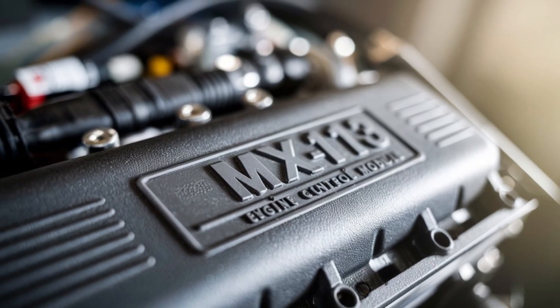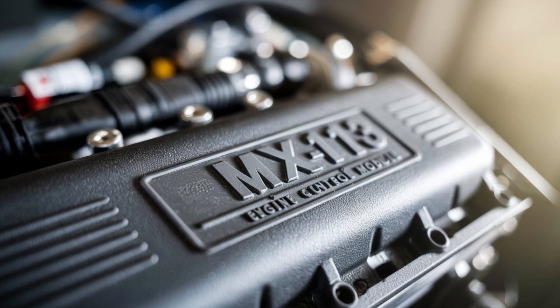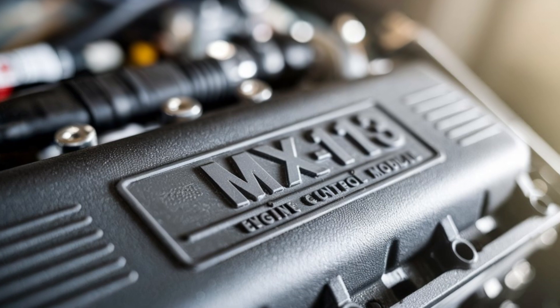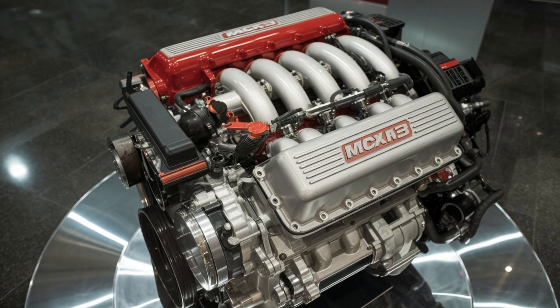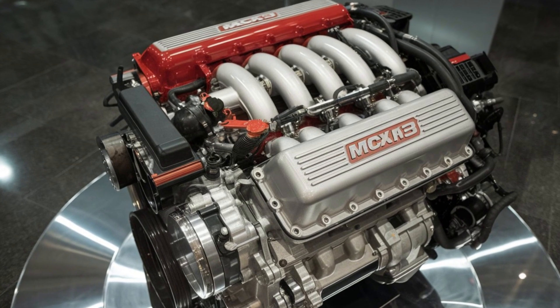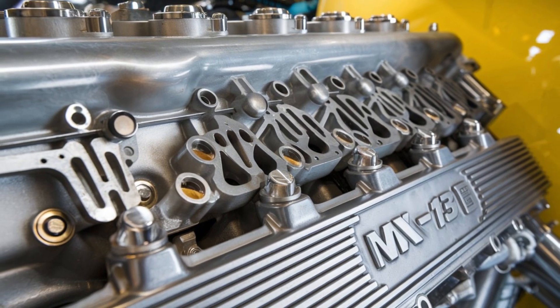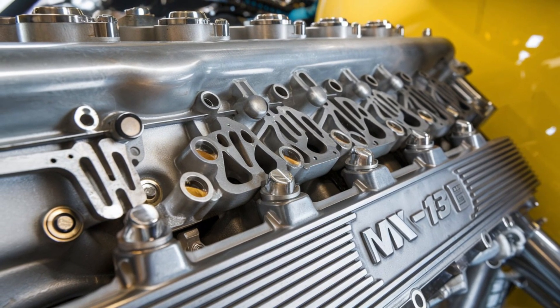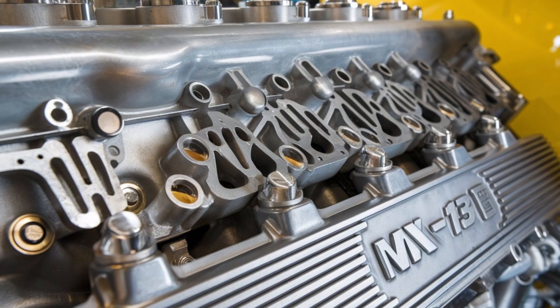Do you trust a computer with your engine's future? Because this truck won't just run diagnostics — it'll self-adjust throttle response, boost pressure, and even idle behavior based on driving style. So if you're the kind of driver who babies the throttle or floors it like you're in a Fast and Furious audition, this engine knows. Still think diesel innovation is dead? Think again.